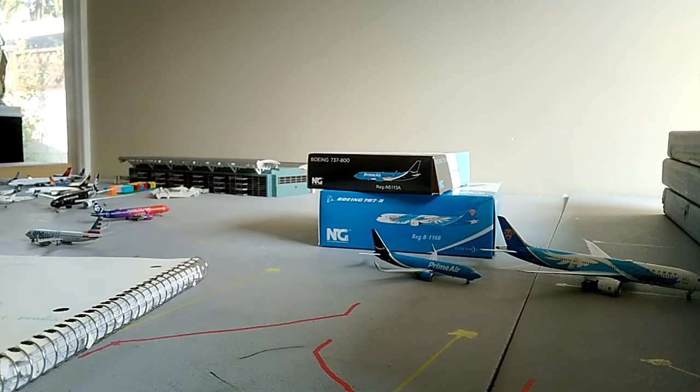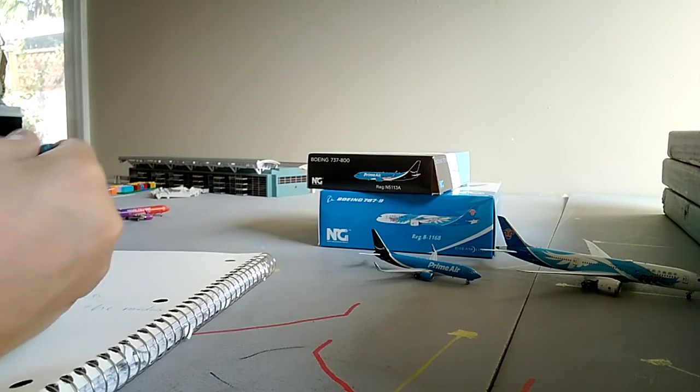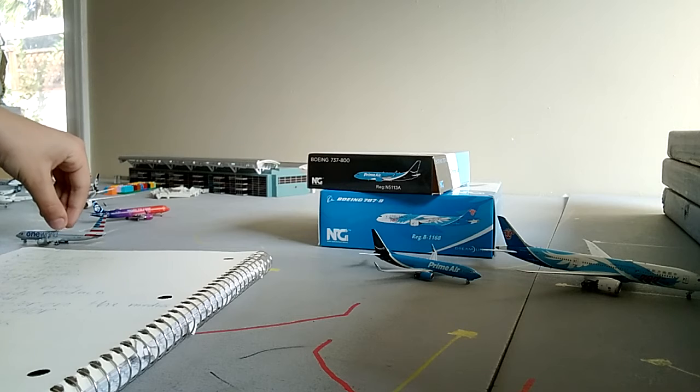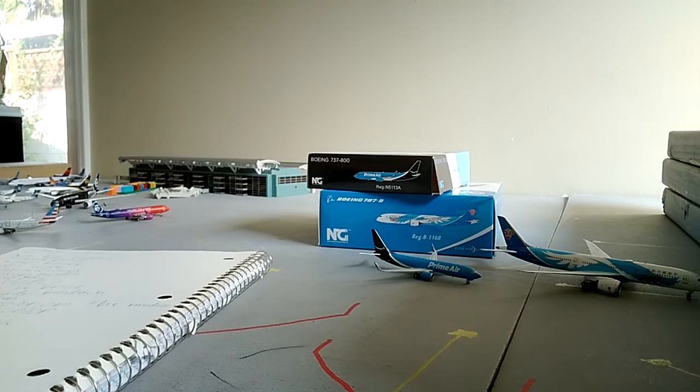The only X for NG is pricing - they are quite expensive compared to Gemini Jets. But overall NG gets eight check marks and only one X, compared to Gemini Jets' five X's and two check marks. So I pick NG models.